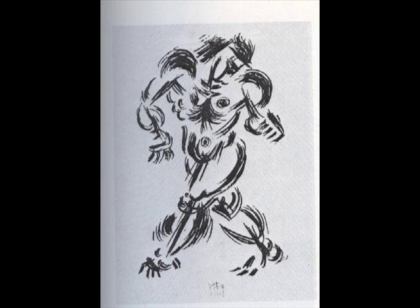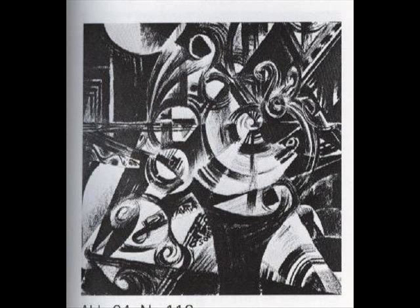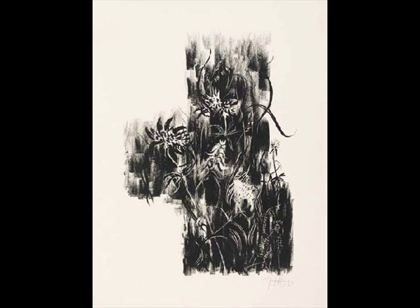Johannes Itten submitted a number of typically expressionist figure drawings, some abstract work, charcoal drawings, as well as more traditional pieces like wooden flowers.